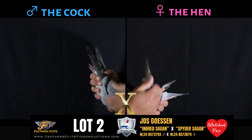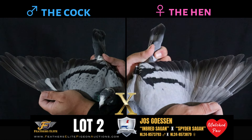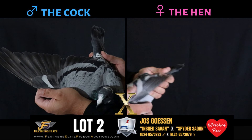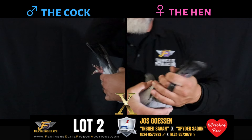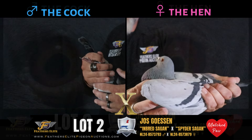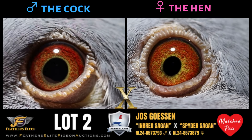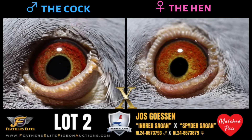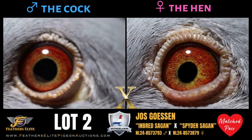Also a grandchild of Hercules and Whitcock Seguin. The hen is a 2024 granddaughter of Flintstones Seguin and Miss World, and Porsche 2 and Spider 6 from the PIPA Elite Centre. Porsche 2, raced by Pascal Arian, winner of second best yearling long distance 2022 and fifth National Ace KBDB 2022. From Joost Goessen, this is inbred Seguin and Spider Seguin.